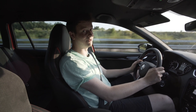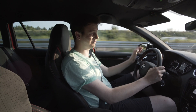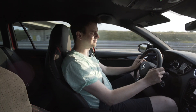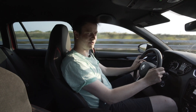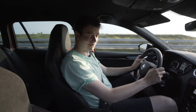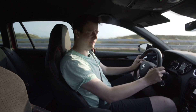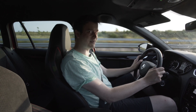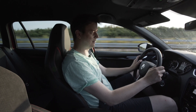Skoda Octavia RS245 – was dann gleichzeitig auch 245 PS sind. Und das ist so ziemlich einer der beliebtesten Kombis im VAG-Konzern, weil auf dieses Auto wartet man tatsächlich teilweise bis zu einem Jahr. Den könnte man fast schon als Papasbomber bezeichnen.